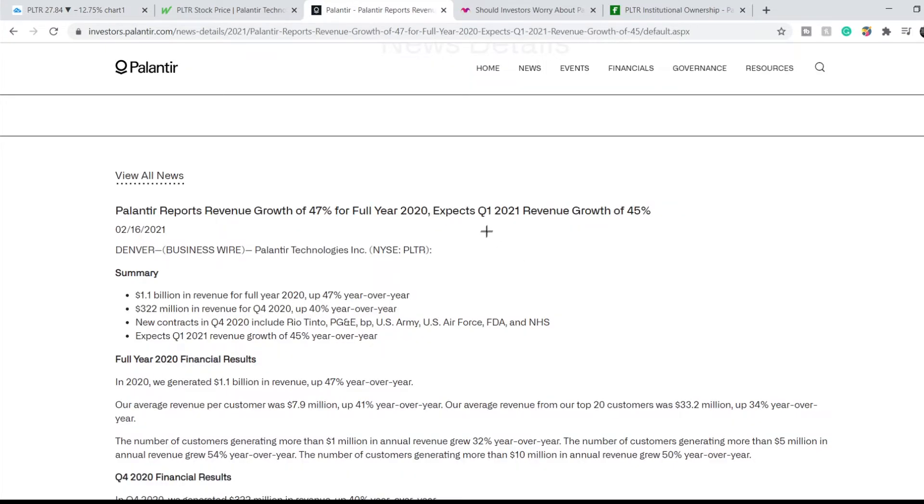Here is the earnings report. In summary, we can see several bullets. First: 1.1 billion in revenue for full year 2020, up 47% year over year. Second bullet: 322 million dollars in revenue for Q4 2020, up 40% year over year. Next bullet: new contracts in Q4 2020 include Rio Tinto, PG&E, BP, US Army, US Air Force, FDA, and NHS. Next bullet: this report expects Q1 2021 revenue growth of 45% year over year.